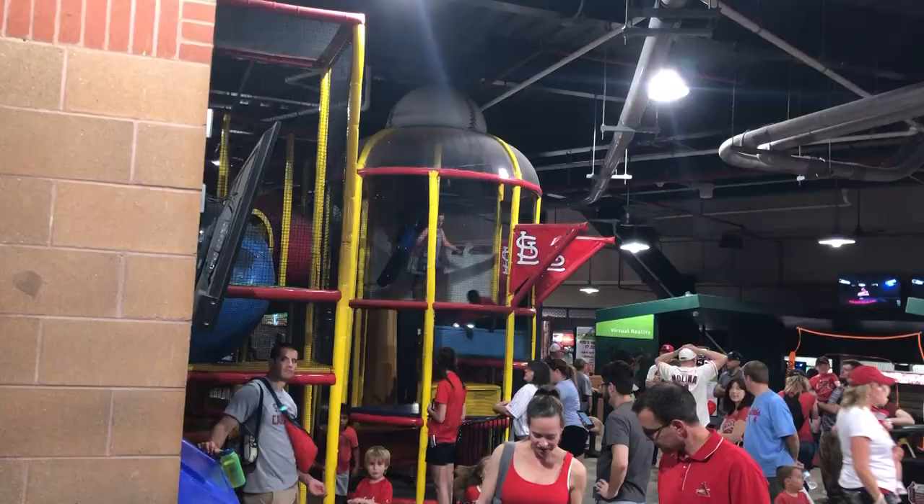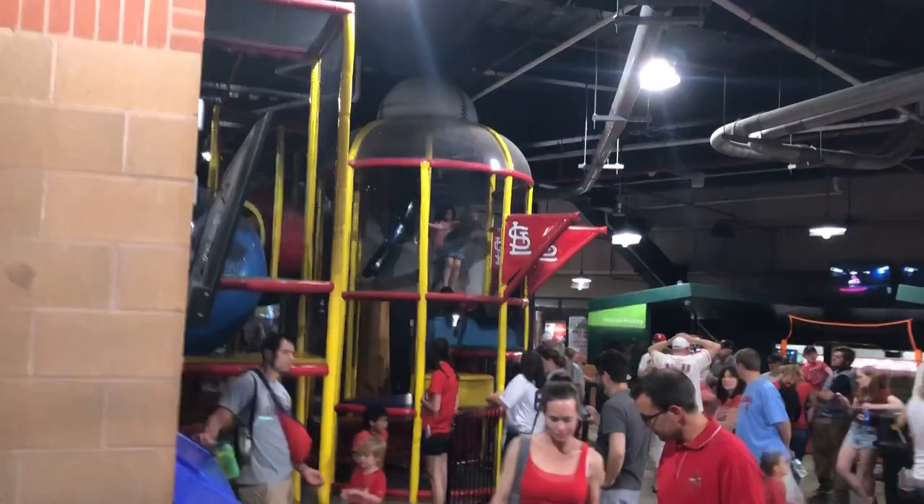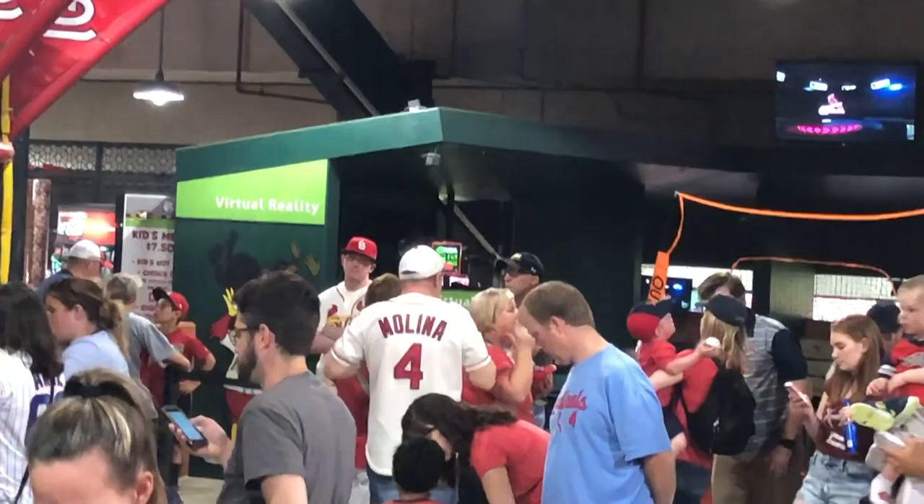In centerfield there's a family area — you've got a big soft play structure, a virtual reality exhibit, and a speed pitch station. So if you have kids, centerfield is where you want to head.